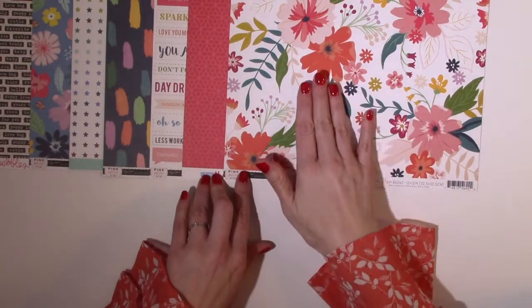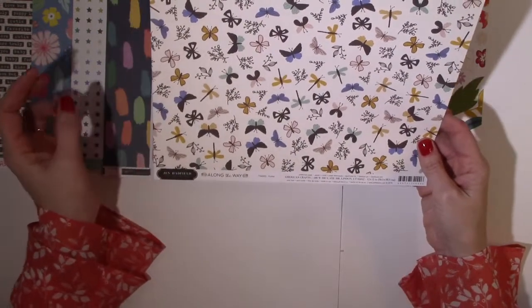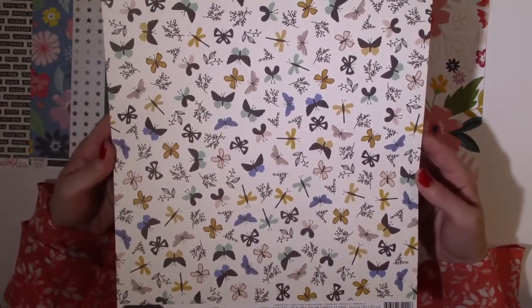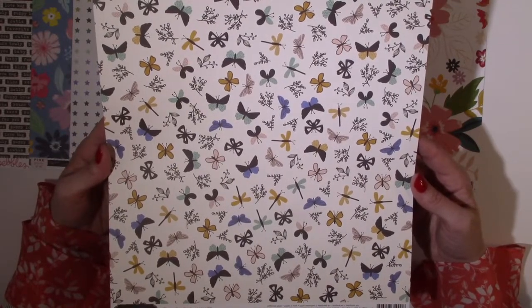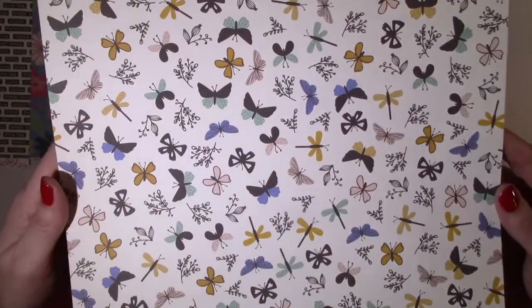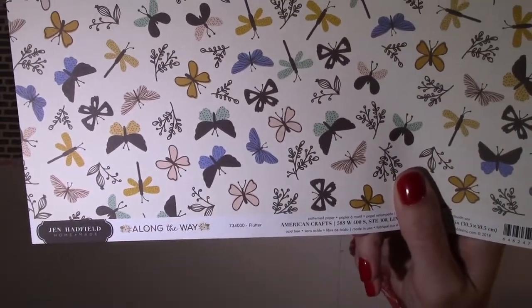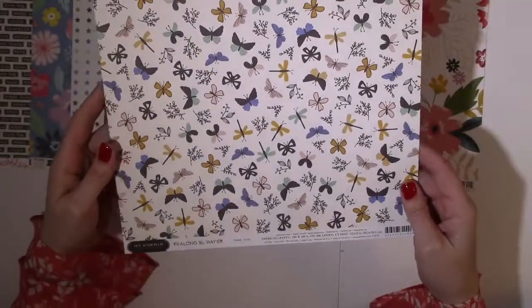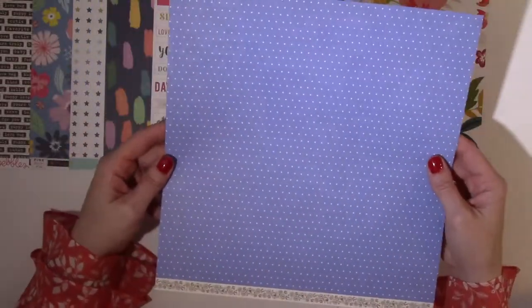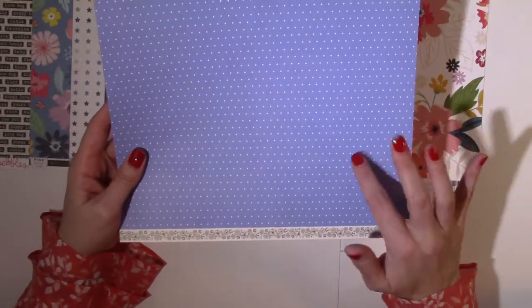In the Jen Hadfield Along the Way collection, this is the paper called Flutter — a bunch of beautiful little butterflies and foliage in rich tones of blues and golds with a pop of freshness from mint green. The background is an off-white, definitely warm-looking. The blue is actually like a periwinkle. I love this beautiful periwinkle and white dot, and then the branding strip is black and white florals. That is Flutter.